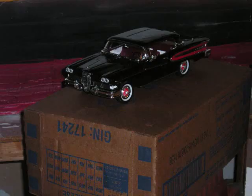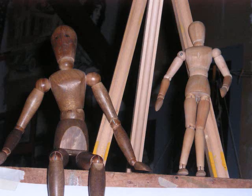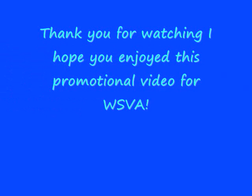Here, one of the students brought in his own car to draw. And here is some of the other references. These are some of the classes that we offer at the WSVA. So, you can touch this one.